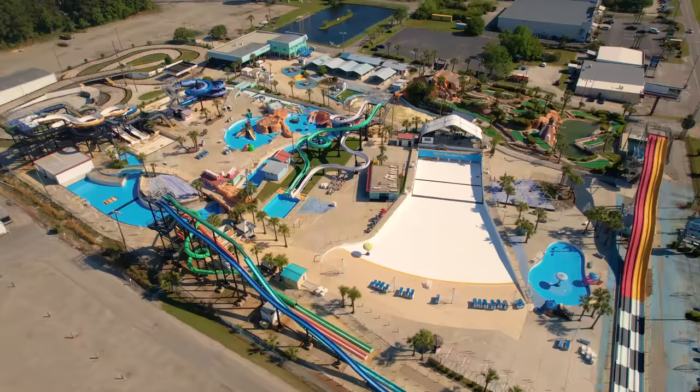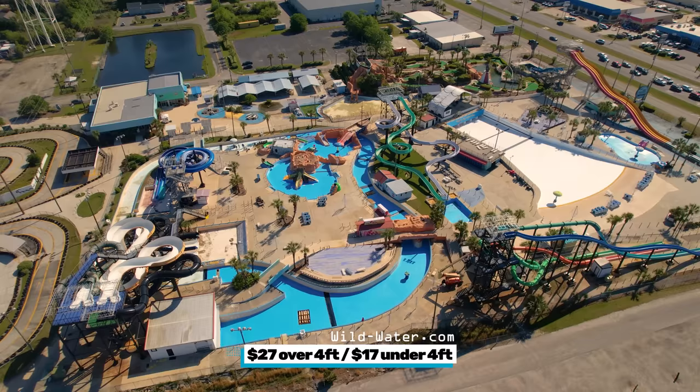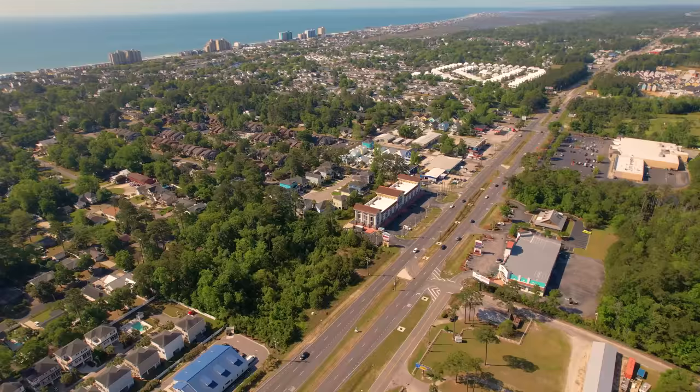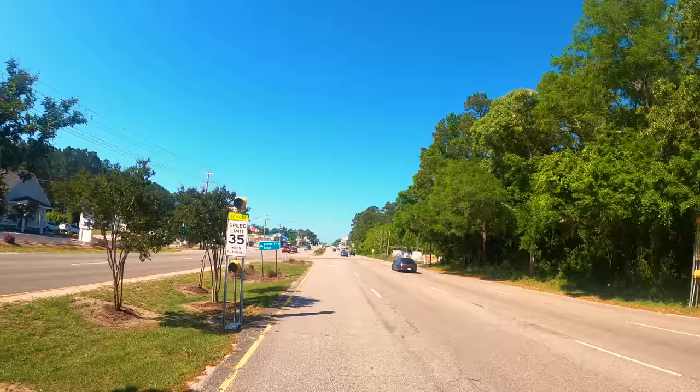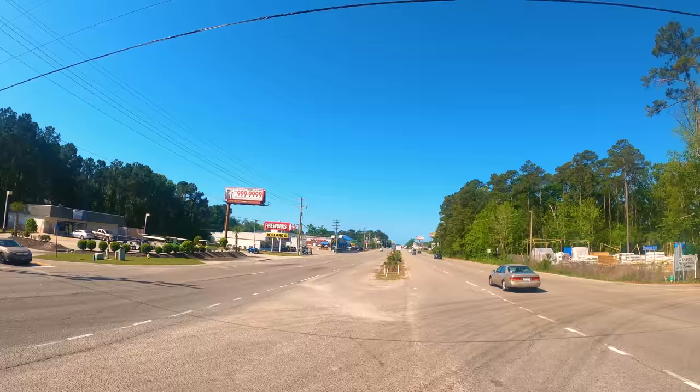Wild Waters and Wheels Amusement Park features tube slides, a wave pool, a go-kart track, and mini golf. For the water park it is $27 for those over four feet tall and $17 for those under four feet. Add $10 for the full park admission, which includes unlimited go-karts, bumper boats, and mini golf. We then turn off Business Highway 17 towards Garden City Beach.